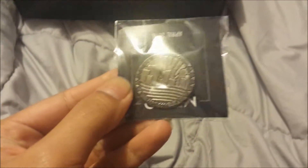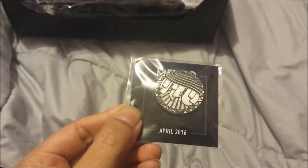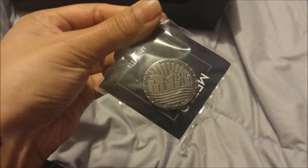Threw a pin over there — that's the April pin. It's upside down. Okay, next one.